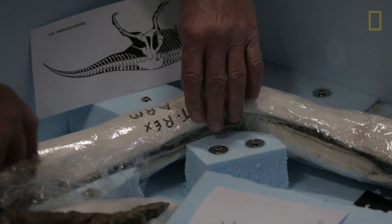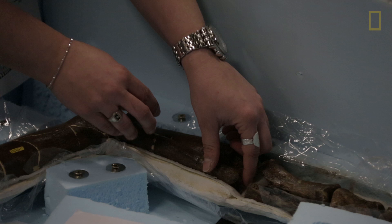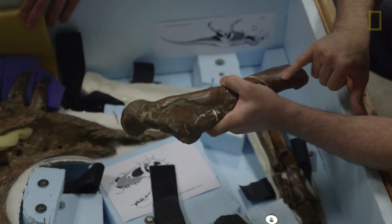It was found by Kathy Wankel in 1988. She came across some fragments, not knowing what they were, and brought them to the Museum of the Rockies a couple of months later. Jack Horner was there that day. He had never seen bones like them before, but recognized them right away as the arm bones of a Tyrannosaurus Rex — the first arm bones of any Tyrannosaurus Rex ever found.